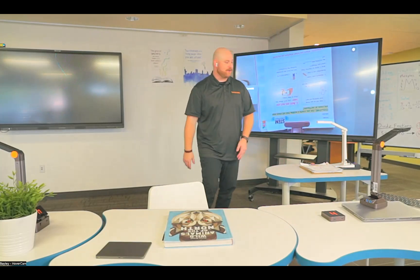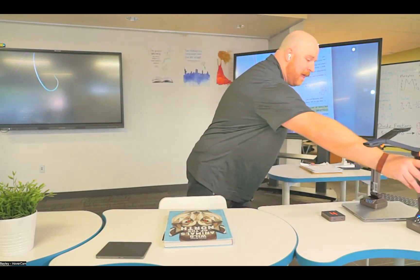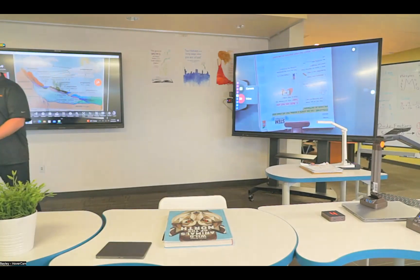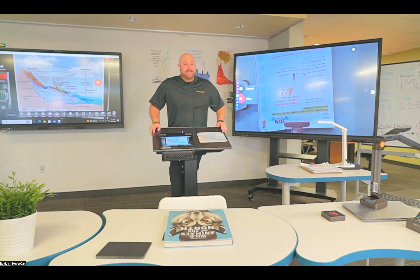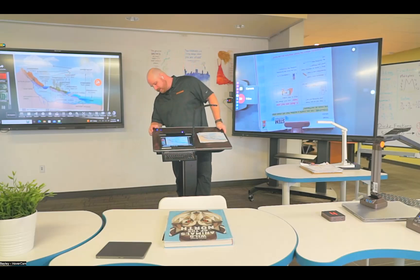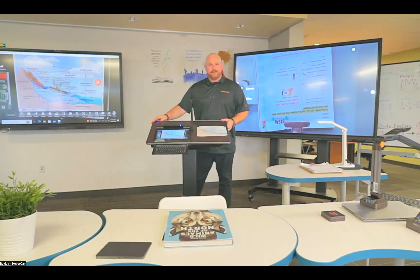There's one more tool I want to show you — the Pilot digital teaching station. Let me roll that into the frame. This is the Pilot X, and this is like the culmination of wireless teaching technology. We took every single wireless technology a teacher might want — every primary teaching tool — and put it into one wireless station.